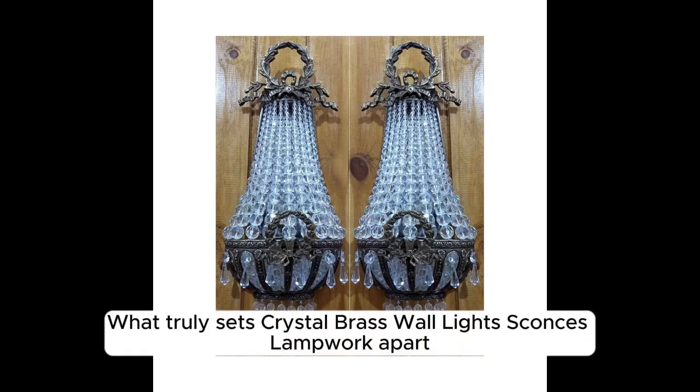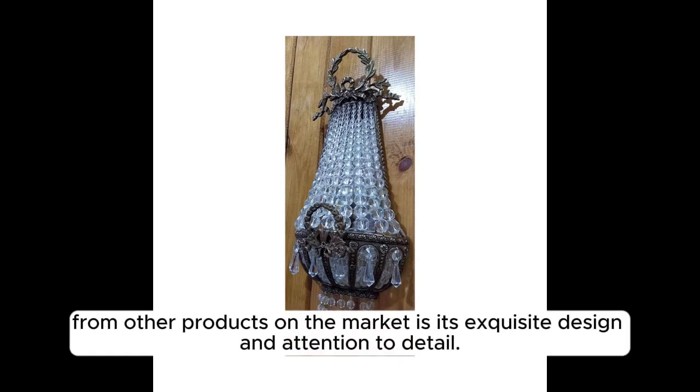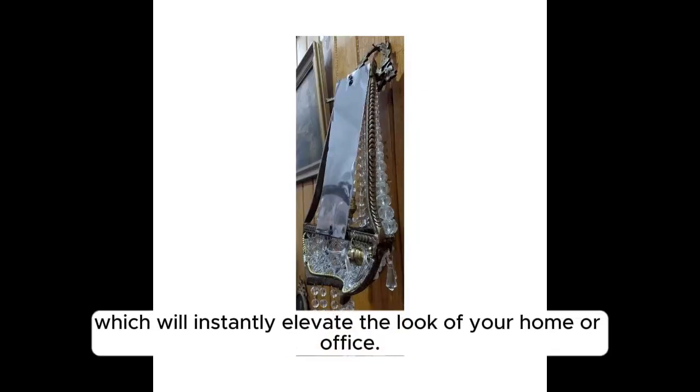What truly sets Crystal Brass Wall Lights, Sconces, Lampwork apart from other products on the market is its exquisite design and attention to detail. The intricate weaving of the glass creates a unique and eye-catching pattern, which will instantly elevate the look of your home or office.